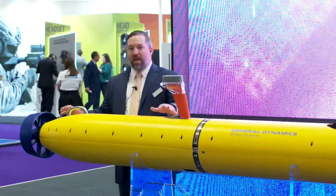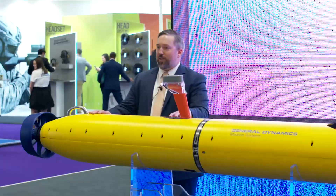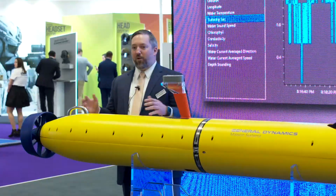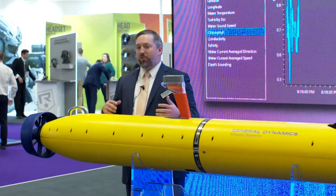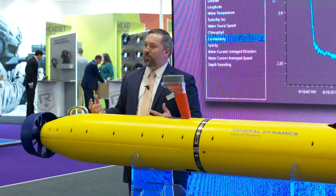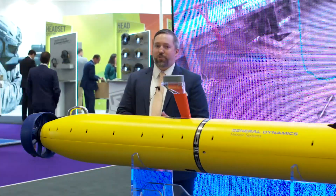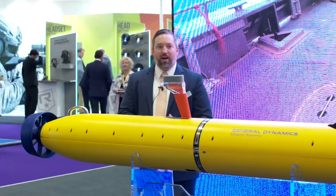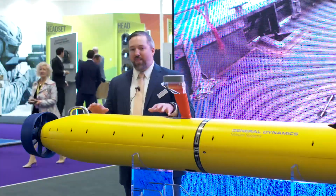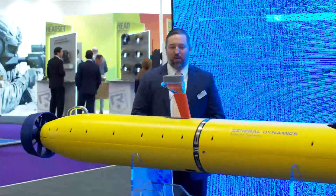Underneath this ABS shell, we have our main electronics housing — that is basically the brains of the vehicle. We have a number of processors running in there. This is also where our inertial nav system is hosted: a X-Blue Fin C7 INS. We're also using a Nortec 500 kilohertz Doppler velocity log, providing very good navigation input and stable control for the vehicle overall.